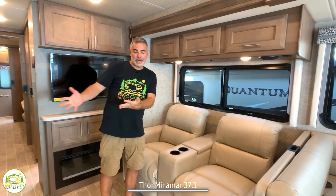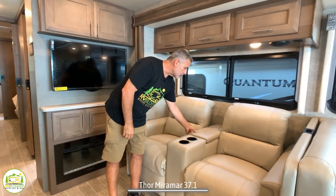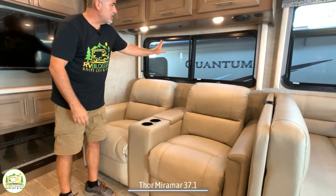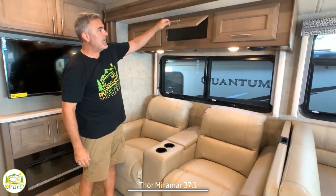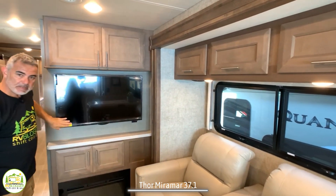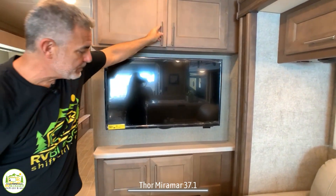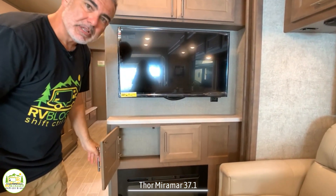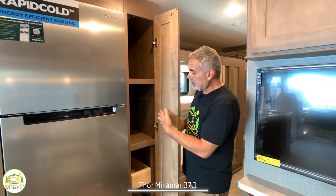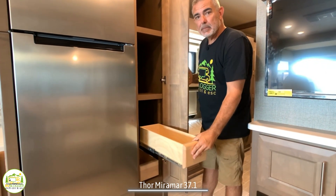Also in the living area, right across from the kitchen, you've got some movie theater seating with cup holders built in and a little flip-up storage area. There's a big window above and storage above that. Just next to that is the TV location with storage above and below, and a small fireplace too. Right next to the refrigerator, you have a pantry cabinet with fixed shelves up above and pull-out shelves down below.